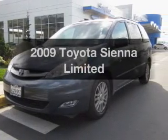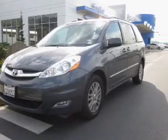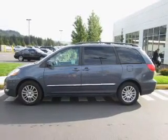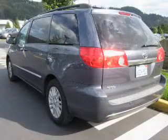Check out this 2009 Toyota Sienna. This is the set of wheels you've been looking for, with a reliable six-cylinder engine connected to a smooth-shifting five-speed automatic transmission.